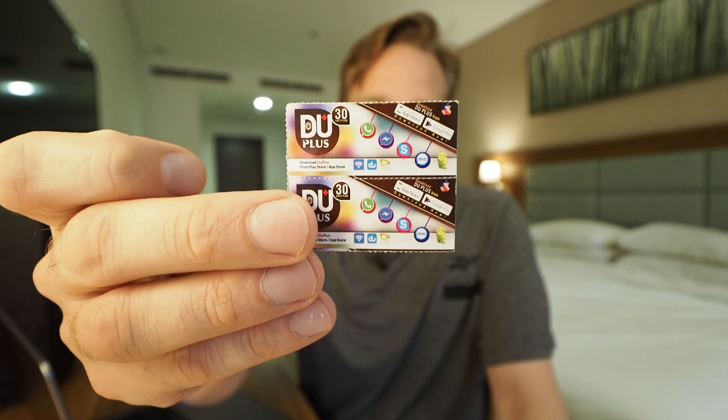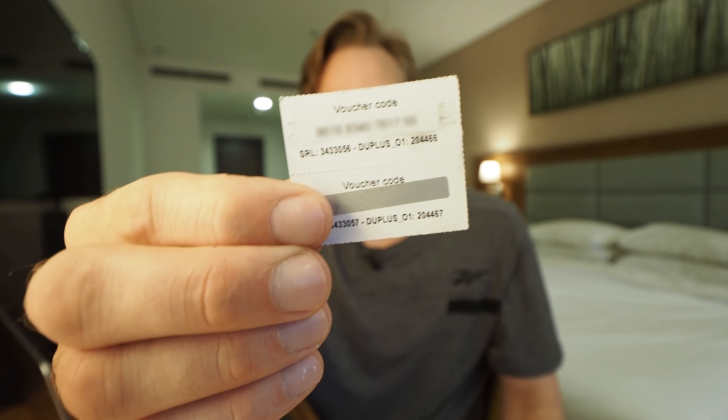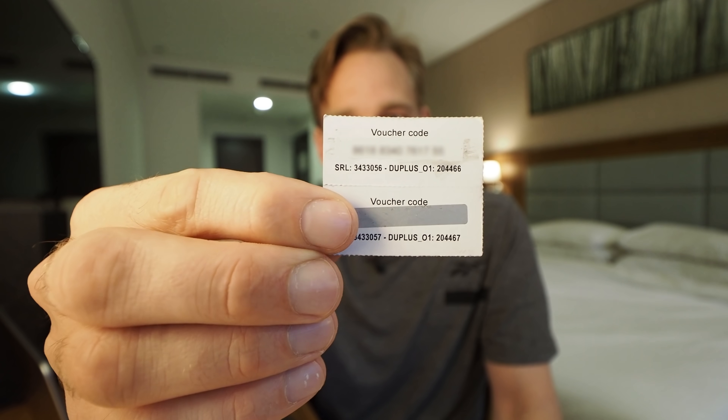All right, we're back. And so this is it. It is a voucher with a code on it that you enter into an app on your phone. But first, what exactly does a VPN do and why is it needed here in Dubai?